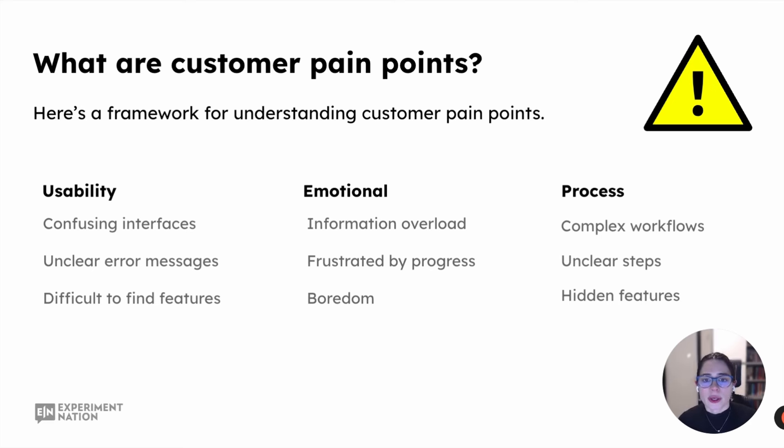Your usability pain points will focus on areas of the feature or product that are confusing — maybe confusing interfaces, unclear messaging, unclear error messages specifically, difficulty in finding features. There might not be any issue with a feature itself, but if your customer can't find it, that's where the blocker is. Also lengthy sign-up processes. Emotional pain points include feeling overwhelmed by information, frustrated by lack of progress, being bored by repetitive tasks, or too many steps to accomplish one thing — all of which create negative emotion within the customer.